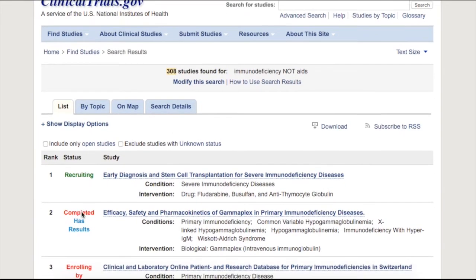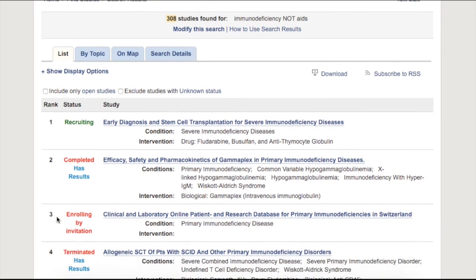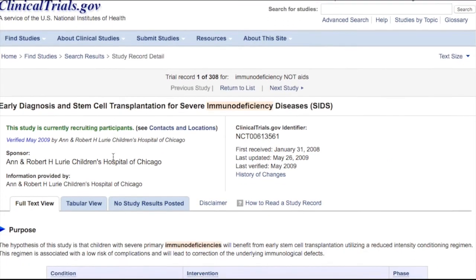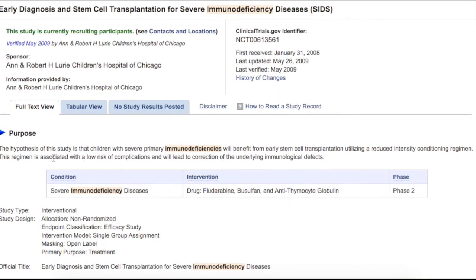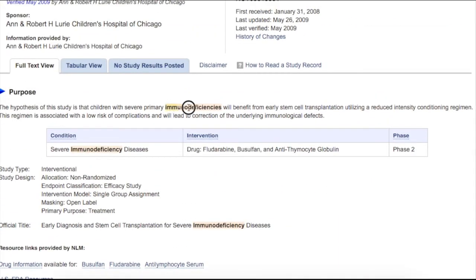In the results, you can see the status and the name of the study — for example, if it's in progress, if it's still recruiting patients, if it's completed, and if it has results. It also mentions the condition and interventions or drugs being used or tested. If you click a study record, you get a lot of useful information like the purpose, the contacts, and the results. For example, this study shows that it's testing if children with an immunodeficiency will benefit from early stem cell transplants by using certain drugs.